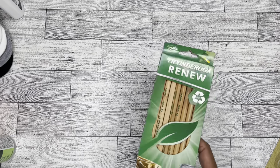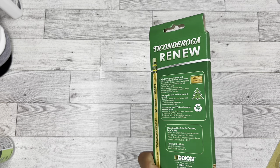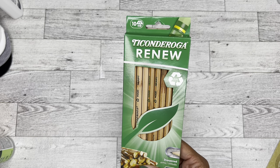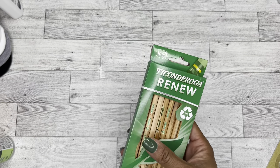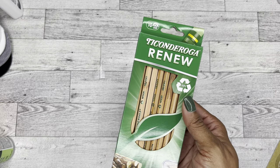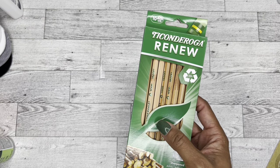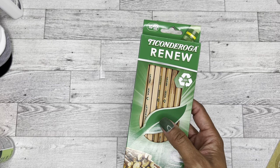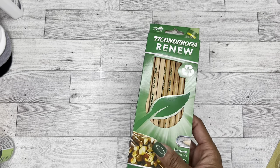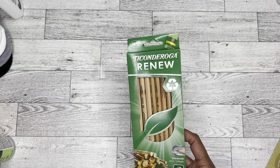I also picked up these because I am a very bougie pencil user — I think that comes with years and years of being an educator. This Ticonderoga pencil is my absolute favorite. I'm not sure about this renewed, wooden, recycled type deal, but I assume they still work the same. I grabbed like four packs — I'm going to keep one pack for myself and give the other three to one of my little friends as part of a back-to-school bag.